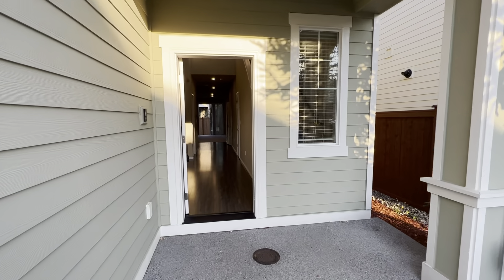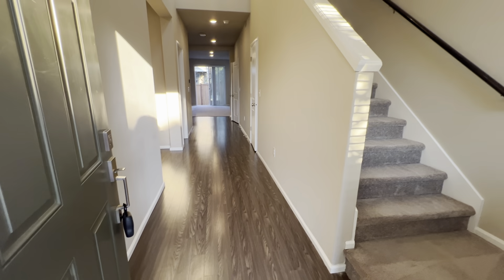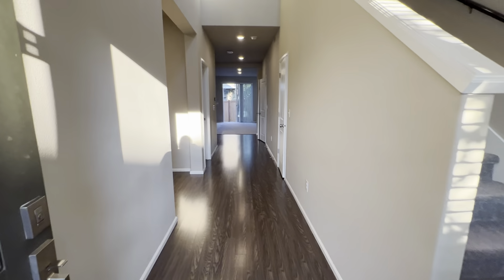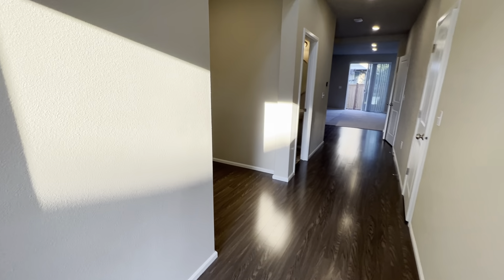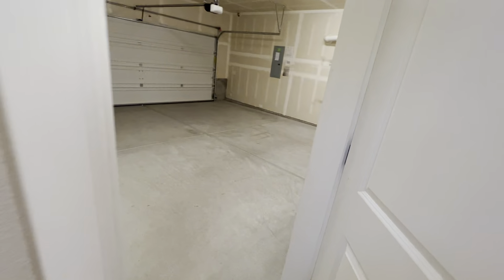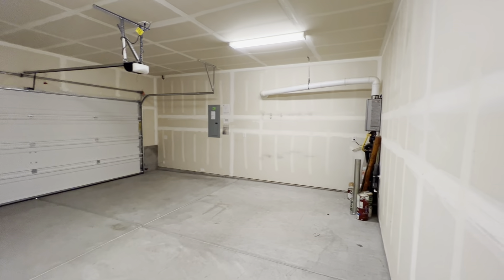There's a nice covered little front porch here, and as we enter in the front you'll see we have hard floors throughout the main areas downstairs with really high ceilings. Just to the left of the entryway we have a door to access the garage — a two-car garage with an opener. In the corner over there we have a tankless hot water heater.